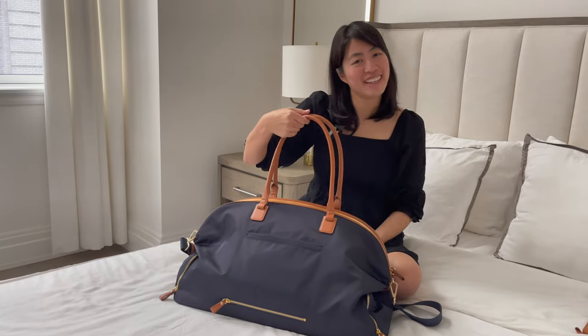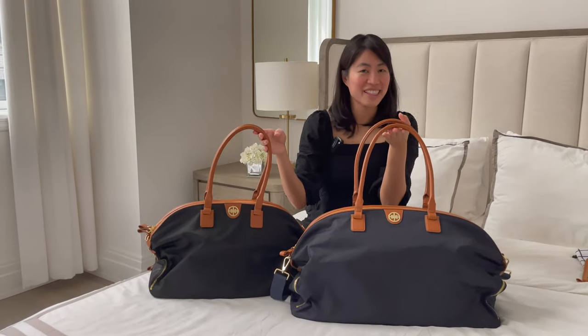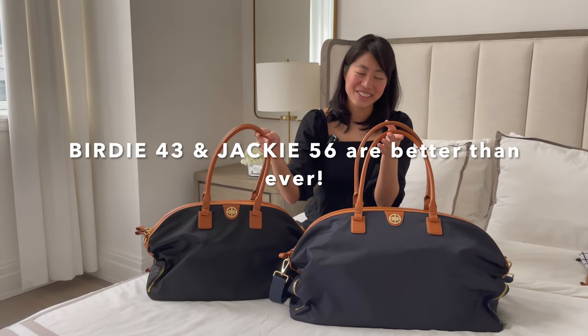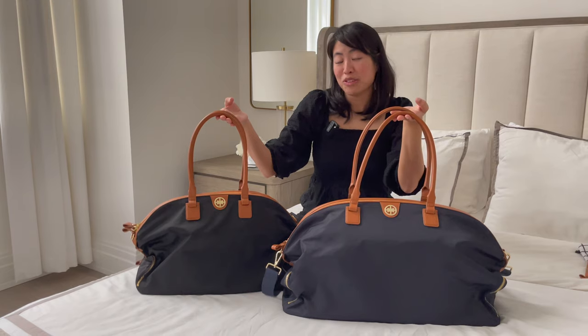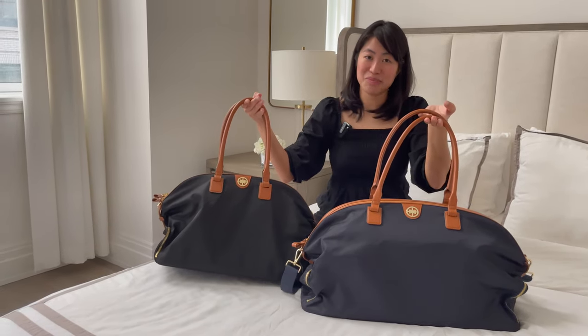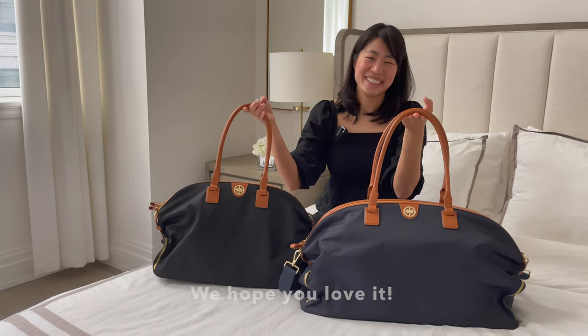We're very excited to present this new enhanced feature and we hope you love the Birdie and Jackie as much as we do. We hope you enjoy this video showcasing the new enhanced features of the Birdie and Jackie collection 2022 — definitely one of our most popular bags and one of my personal favorite Gemma bags. We hope you love it as much as we do!